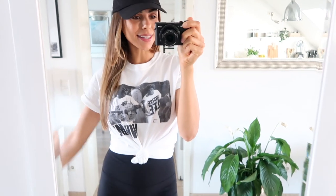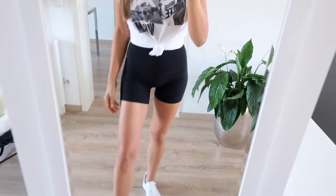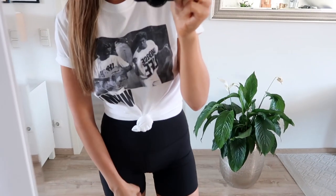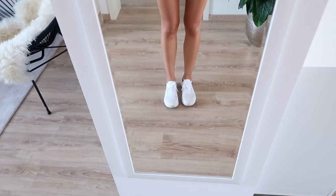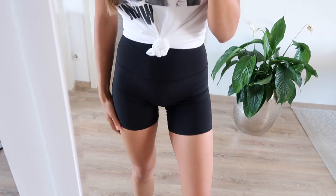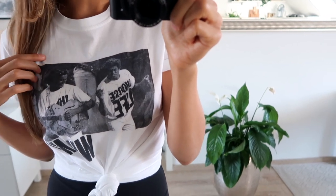Good morning guys! It is Sunday today. I am about to head out on a little walk. The weather is actually so nice — I'm even wearing shorts, it's like 26 degrees. I want to soak in as much vitamin D as I can. I've got on my white sneakers from APL, shorts from Lululemon, and this kind of vintage-y t-shirt that I believe is from Nasty Gal.